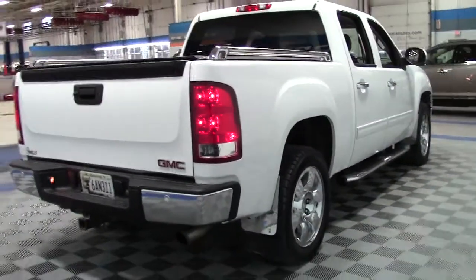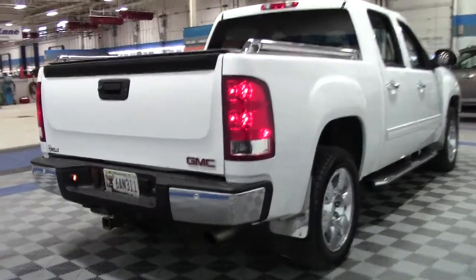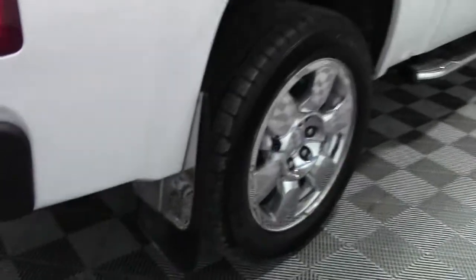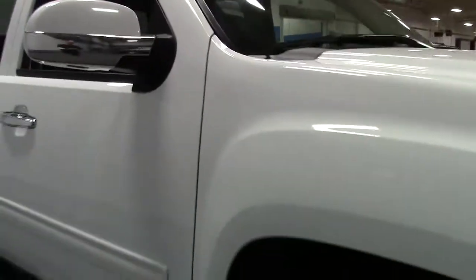There is chrome all over this truck. There are chrome bumpers, bed rails, 18 inch chrome wheels, mud flaps, chrome side steps, door trim, mirror trim and grille. The truck also features fog lamps.